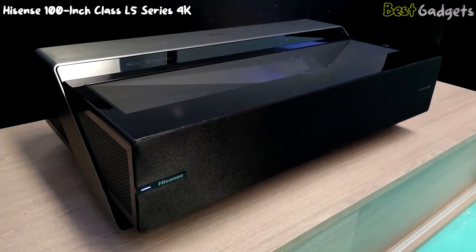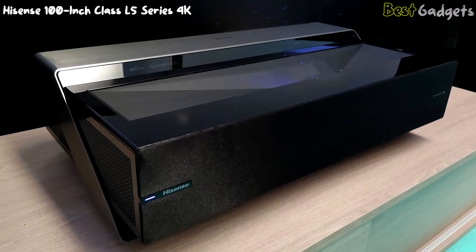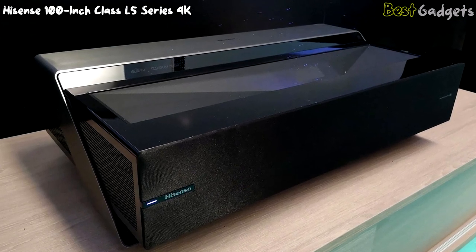Measuring 100.4 x 66.9 x 24.9 inches and weighing 49.9 pounds, it's perfect for movie nights, sports events, or gaming.